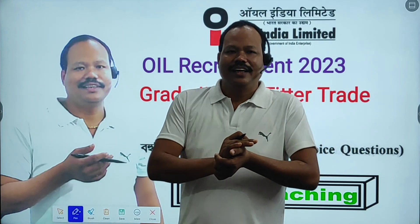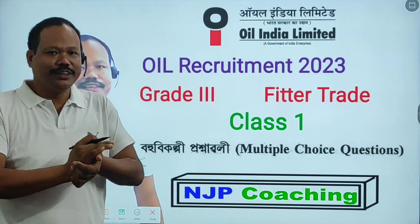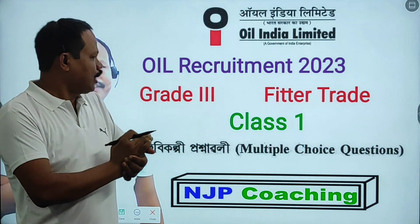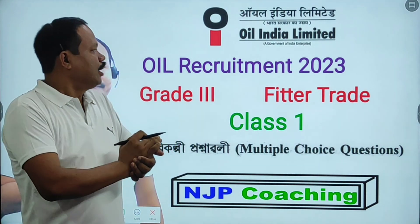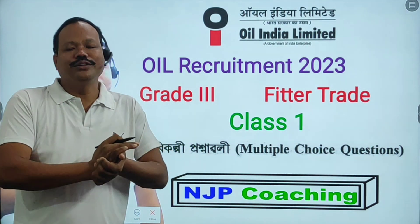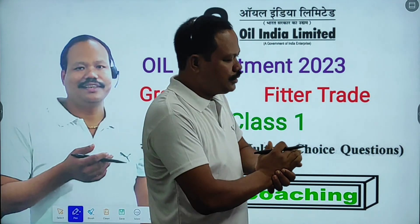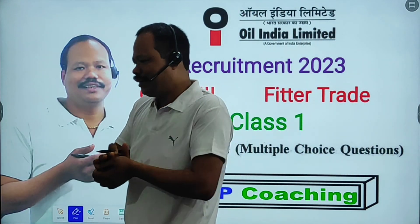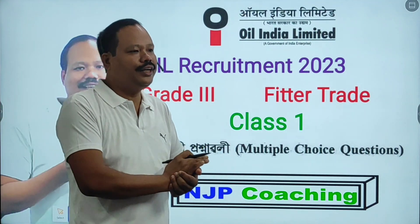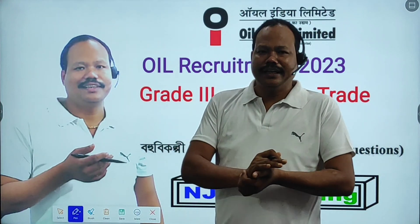Hello friends, welcome to our channel NJP Koshin. Myself NJ Saikya. Today I am going to start a class of Feetor Trade. Oil India and Equipment 2023. IJ trade will have a lot of advertisement, so I am going to start a class of diesel mechanics.